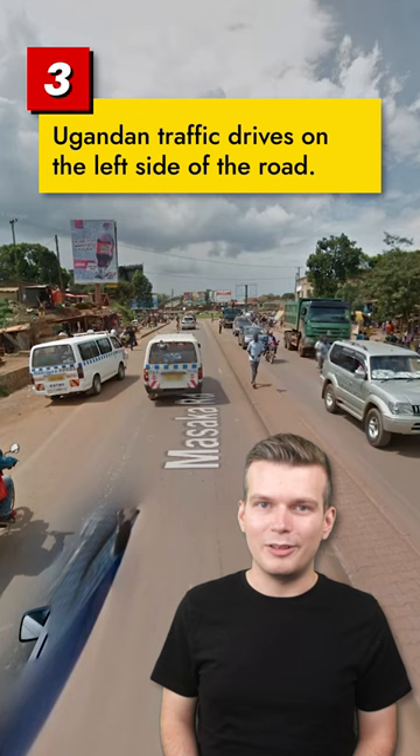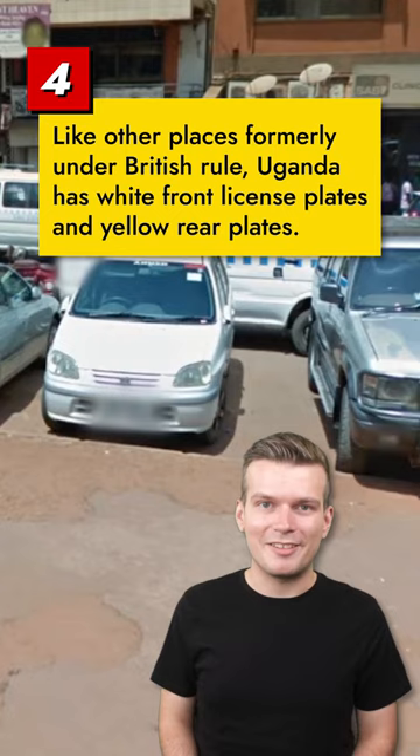A relic of its former British rule, Ugandan traffic drives on the left side of the road. Another remnant of British influence is seen in Ugandan license plates. Their front plates are white, while their rear plates are yellow.